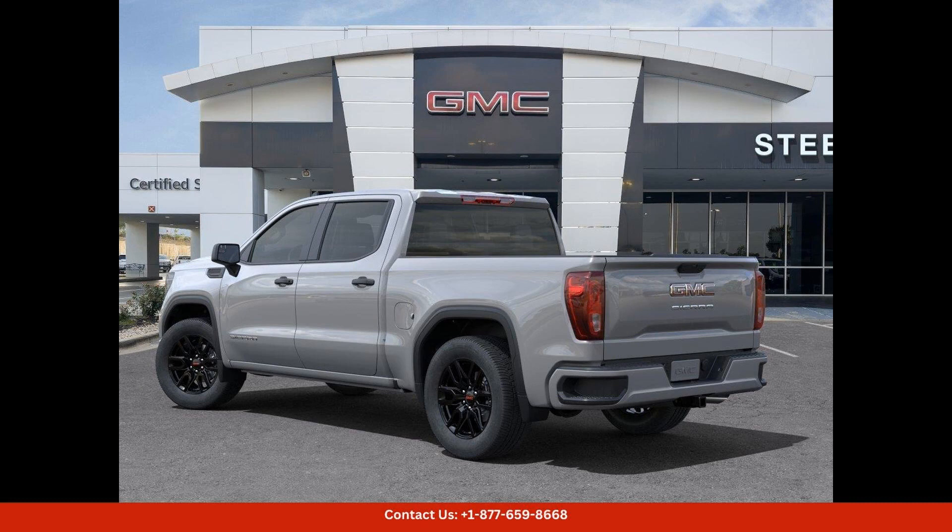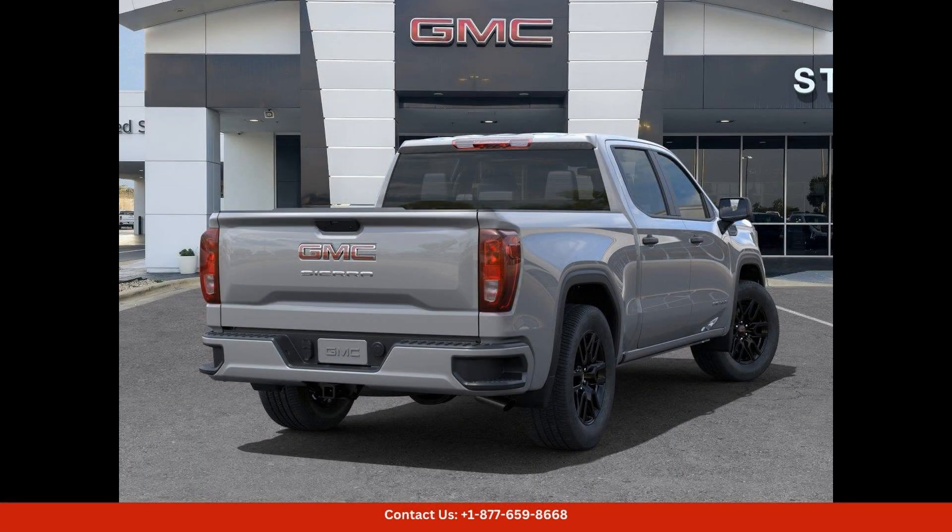From blind spot monitoring to lane departure warning, this truck has all the latest technology to help keep you safe.